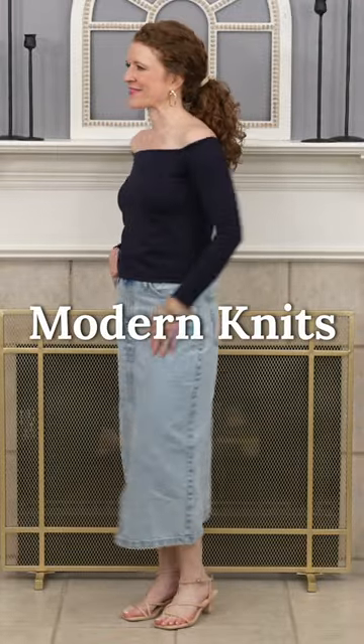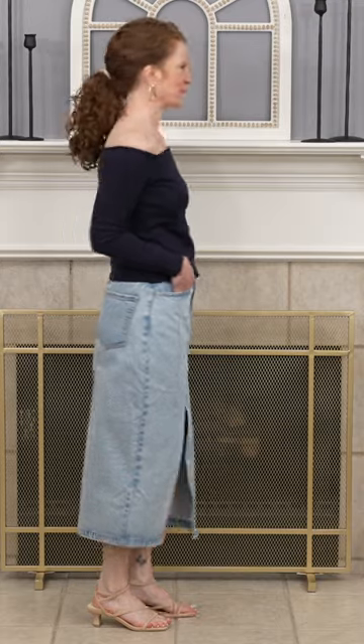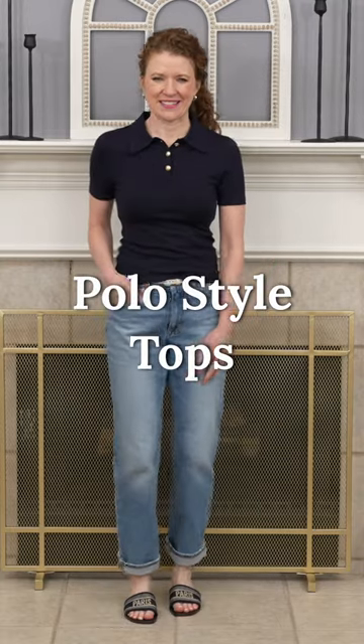Another fun fact is that modern knits are still on trend. Find a modern knit that works for you — maybe one like this that's somewhat sexy but also comfy. If that's not your thing, maybe this polo top would be.